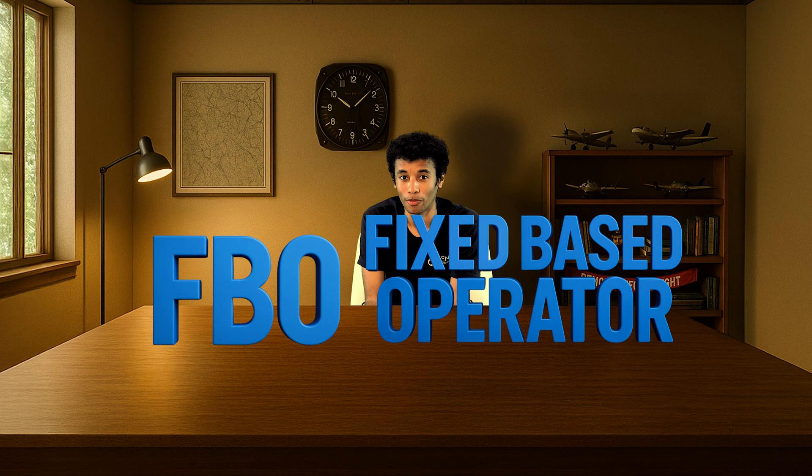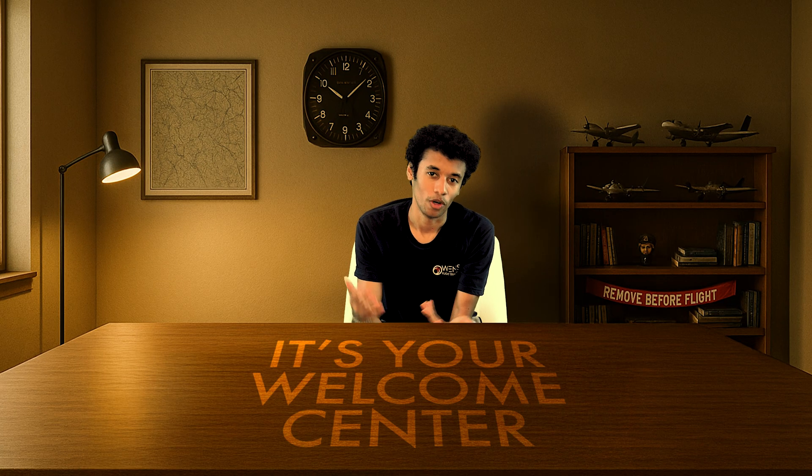FBO — Fixed Base Operator. Sounds unnecessarily official. Here's what it really is: it's your welcome center, your pit stop, your pilot sanctuary.